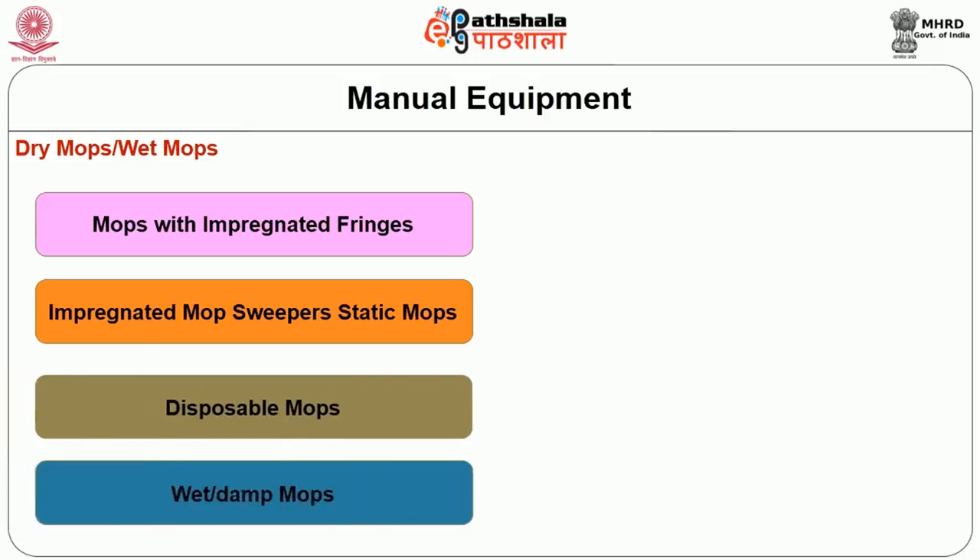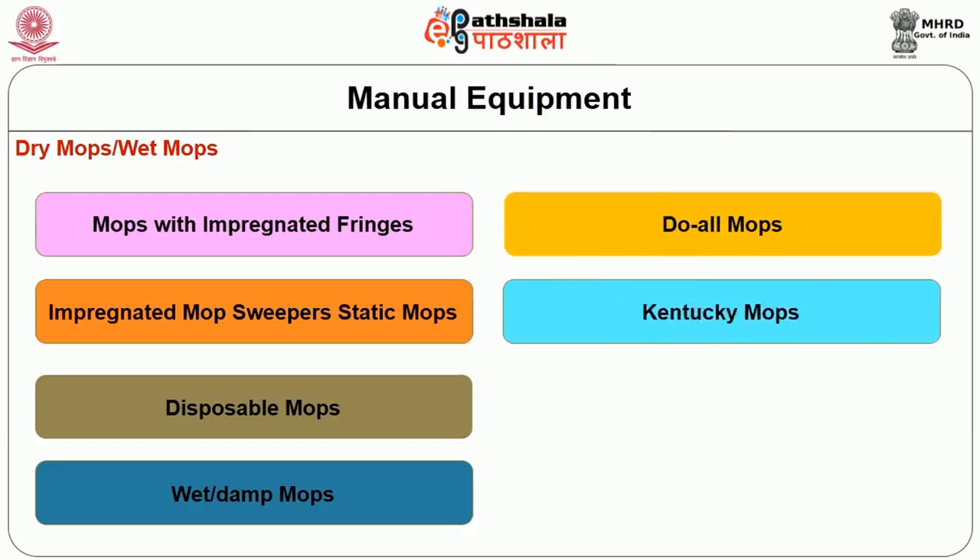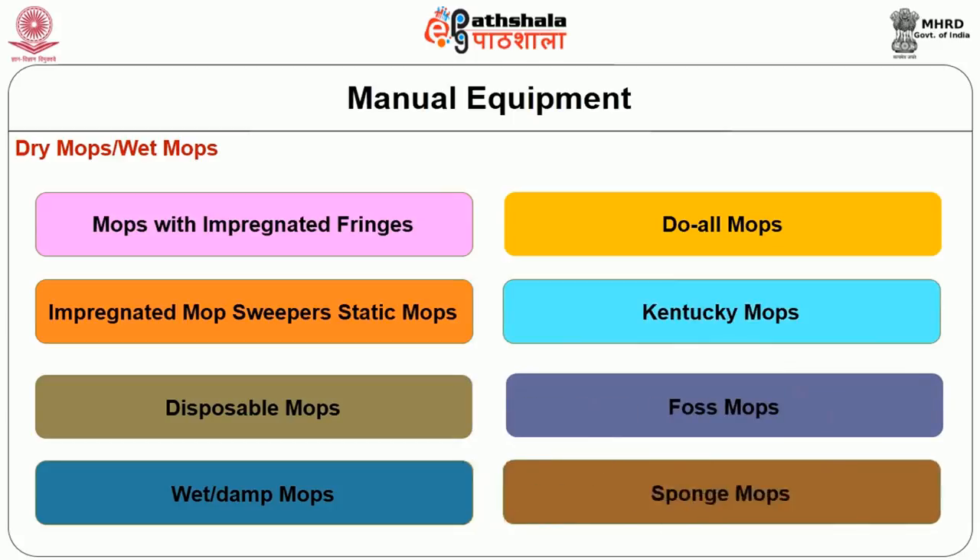Wet or damp mops are used in conjunction with buckets for the removal of dirt adhering to surfaces. The mop head can be made of cotton, sponge, or other fibers capable of absorbing moisture well. The various types of damp mops include do-all mops, Kentucky mops, Foss mops, and sponge mops.